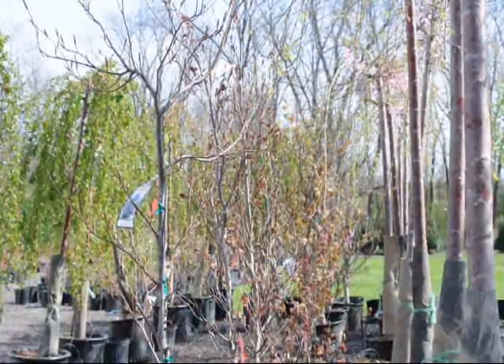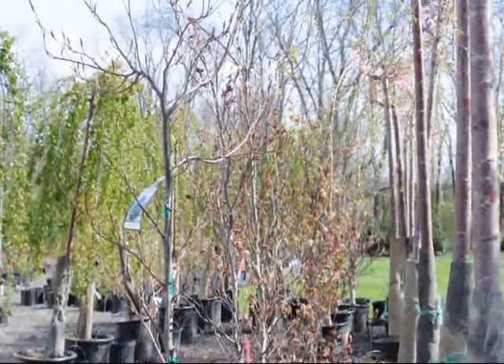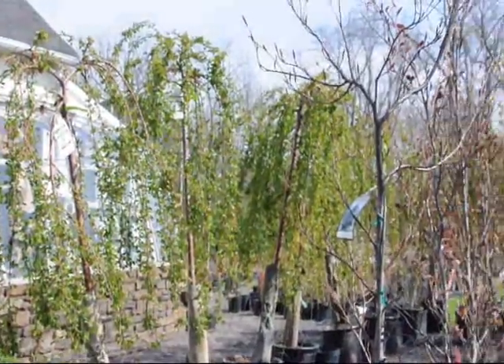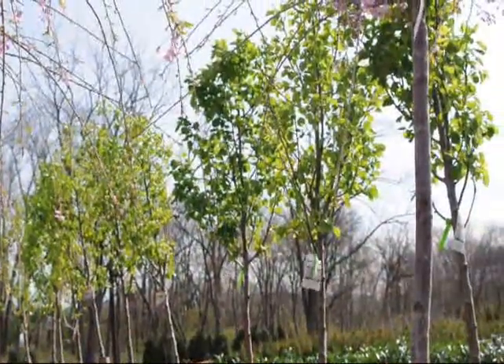These are our copper beech trees here at Highland Hill Farm that are potted. These are four-foot potted copper beech trees. We have a lot of other trees here as well: weeping cherries, top grafted weeping cherries, and these are small pear trees.